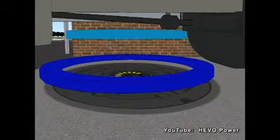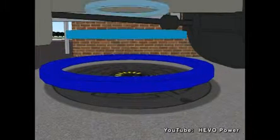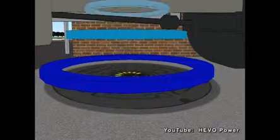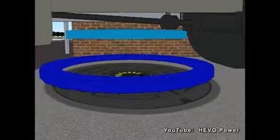Hevo Power Stations provide the peace of mind and reliability of opportunistic charging to electric vehicle owners who are discouraged by range anxiety, limited public charging locations, and higher associated vehicle costs.